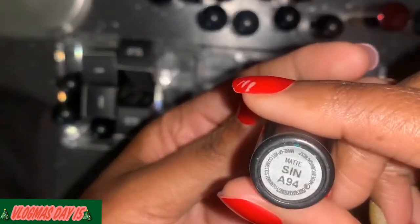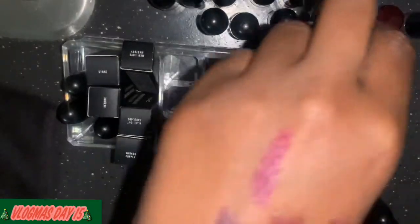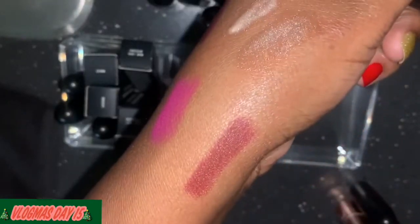This is in the color Sand — it is a matte and it's just a really pretty wine color, so I'm definitely keeping it.